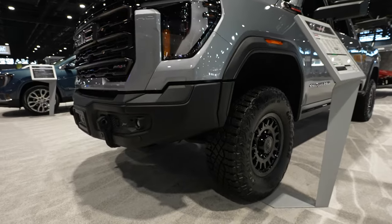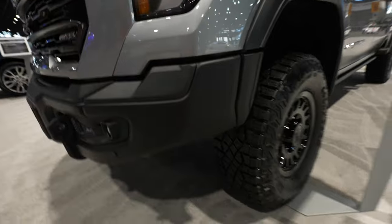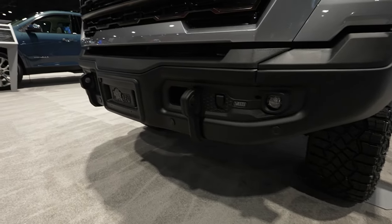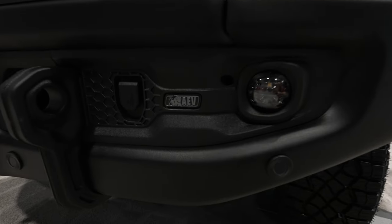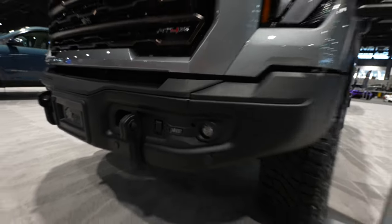Starting up front, we have an increased approach angle metal powder-coated front bumper. You do retain your parking sensors integrated into the bottom portion of the bumper. LED fog lights, your AEV branding right there, and that's for your engine block heater because this is a diesel truck.